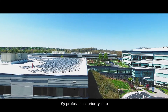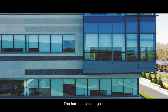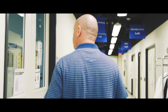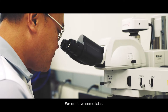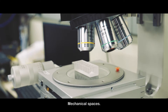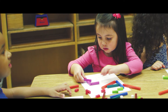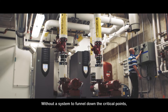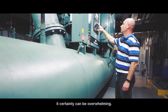My professional priority is to make the facility run as efficiently as possible. The hardest challenge is trying to keep everybody happy. The majority of the campus is office space; we do have some labs, mechanical spaces, and a 9,000 square foot daycare. We monitor well into thousands of data points, and without a system to funnel down the critical points, it certainly can be overwhelming.